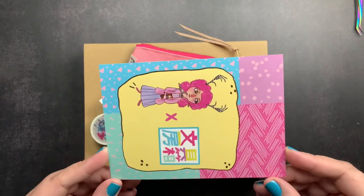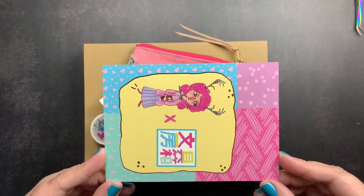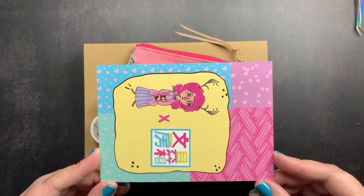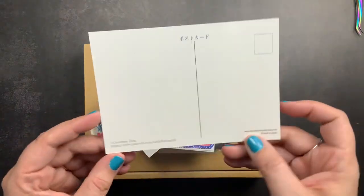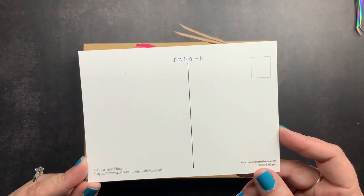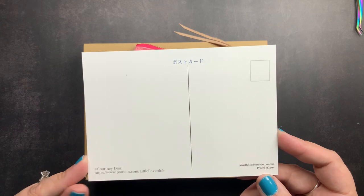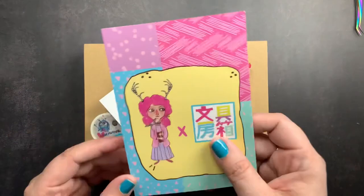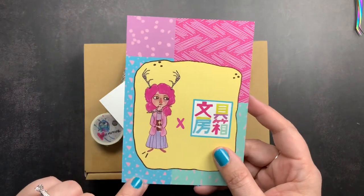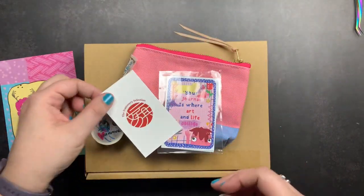With this pre-order we got this cute postcard that she designed — I'm going to turn it sideways so you guys can see it nicely. It has her beautiful artwork on it, and on the back it is just a blank postcard, so you could use this to actually send a postcard to somebody via snail mail, or you could tip this into your journal and journal on this side with the cute little picture on the other side.